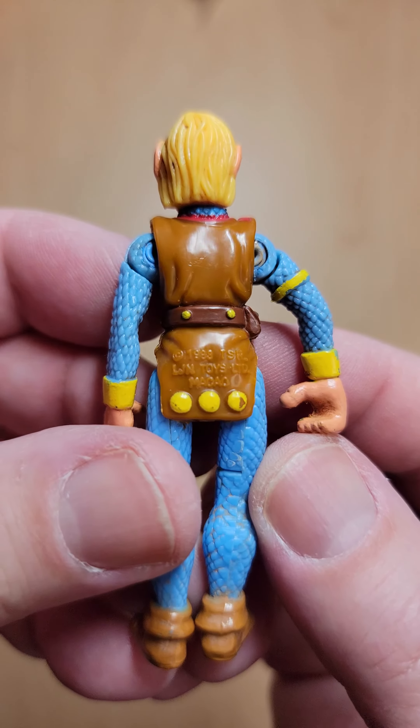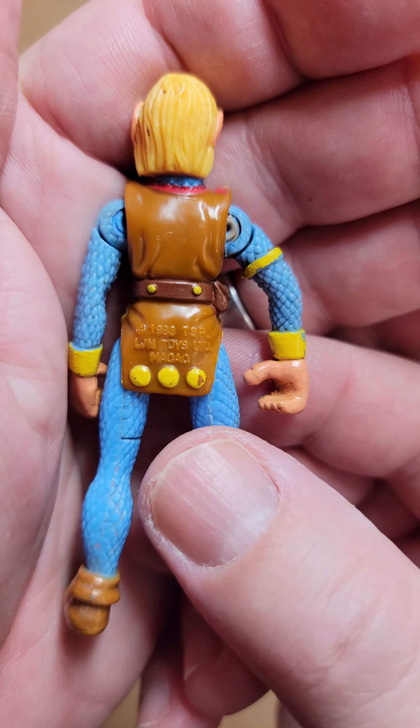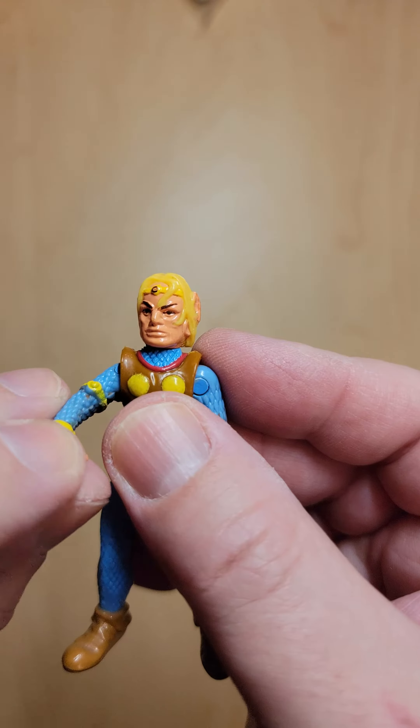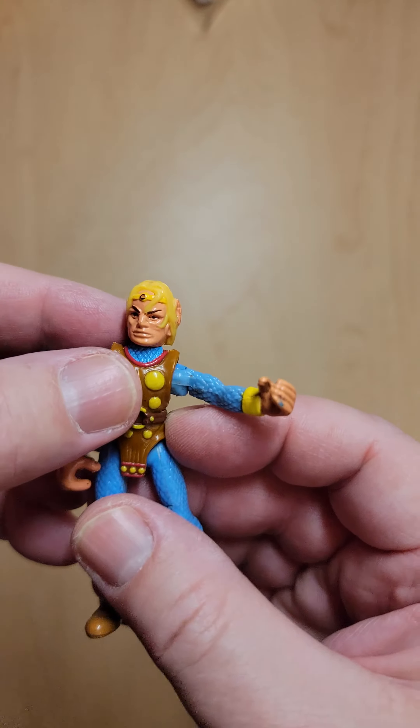Let's see what it says here on the 1983. And so this was a line way back in the day. They just recently relaunched this line so that you can buy new versions that look more like the cartoon, if you remember the cartoon.